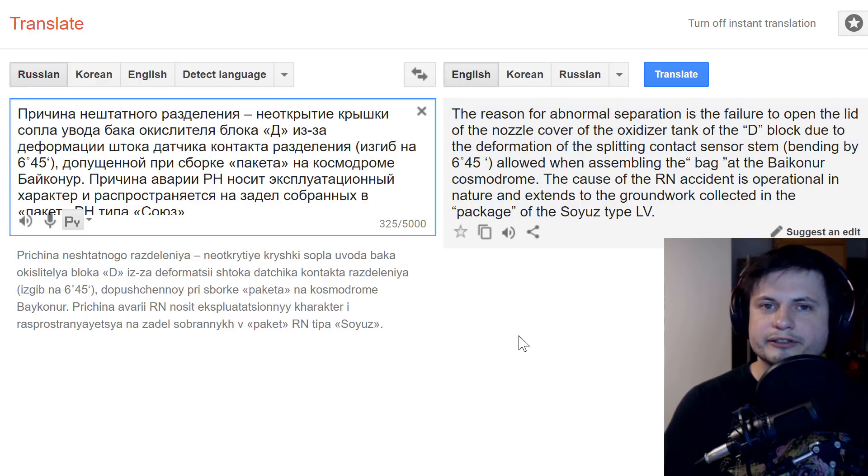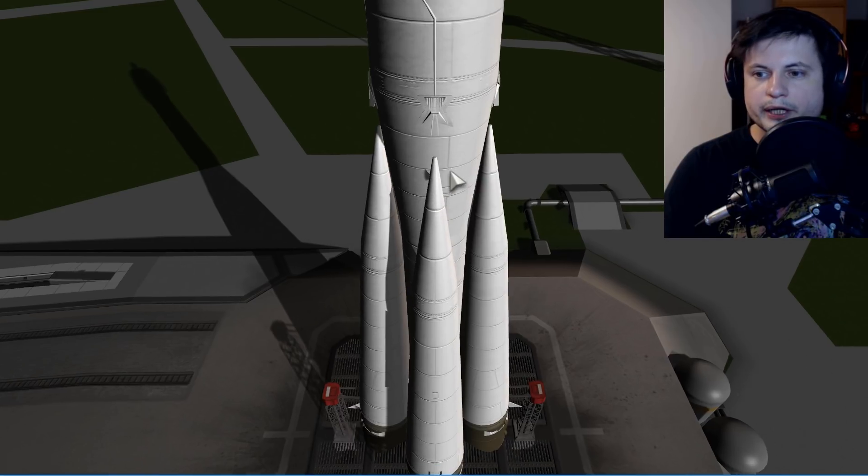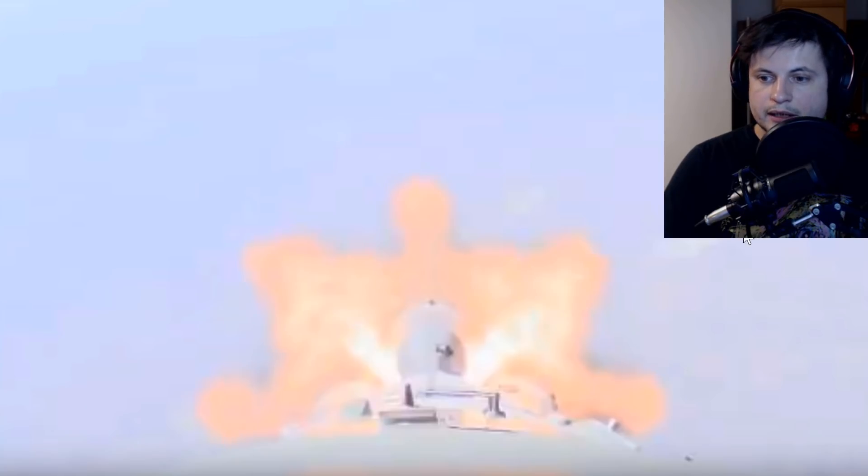...it's a little sensor somewhere in the D-block that was bent by about six degrees. And because of this little sensor, when one of these boosters was separating, it actually did not detect the separation that was necessary, and essentially did not separate properly. Instead, it actually got stuck to the main block, the larger part of the rocket, and you'll see this just in a few seconds.